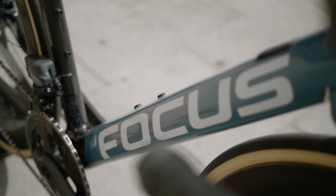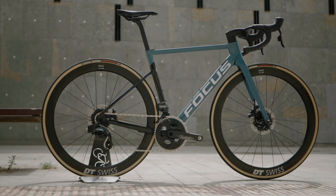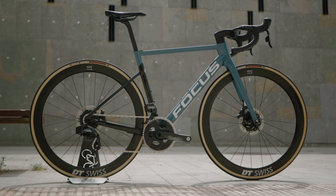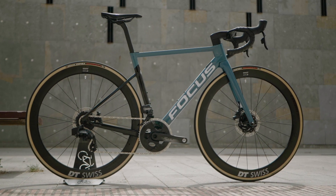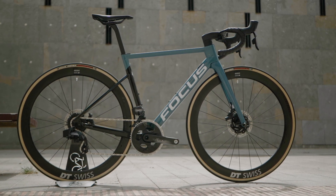This is the Focus Izalco Max Disc, one of the many beautiful bikes you can purchase from Eat Sleep Cycle. As you can see, this is the aero model. It's been designed in a wind tunnel. The frame only weighs 860 grams, so for someone like me who wants to go faster without getting fitter, perfect.